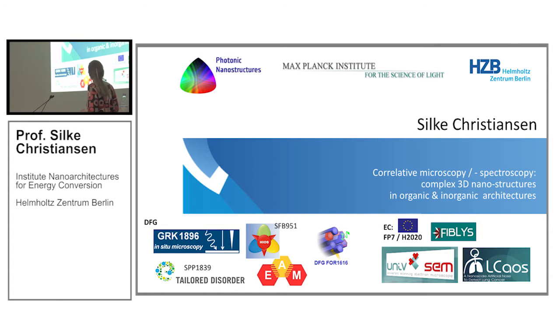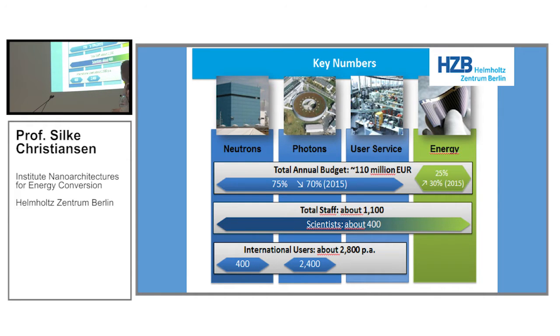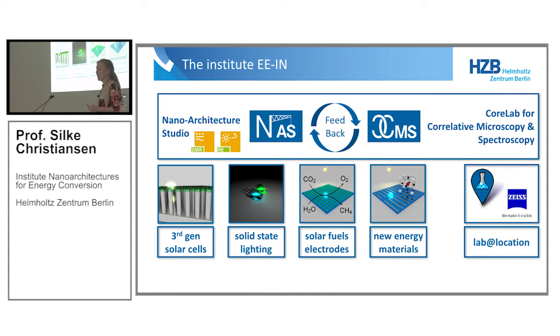We work on correlative microscopy and spectroscopy. We create complex 3D nanostructures of organic and inorganic nature and use microscopy to investigate those. I come from the Helmholtz Center in Berlin, where we operate two big sources, do neutron research and work with synchrotrons. We work on the big challenges of mankind, dealing with materials and structures and devices to contribute to our energy system. We create materials for thin film solar cells, solid-state lighting, or solar fuel devices — all about complex 3D nanoarchitectures, which we develop in our group called the nanoarchitecture studio.